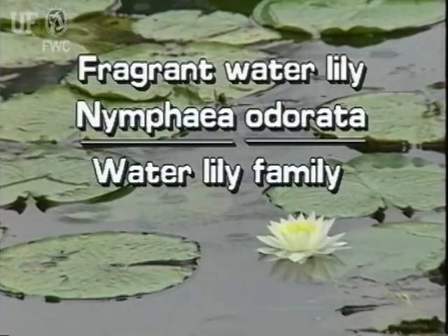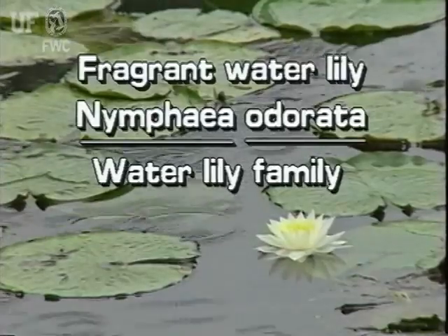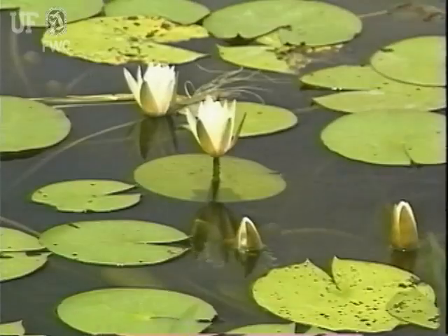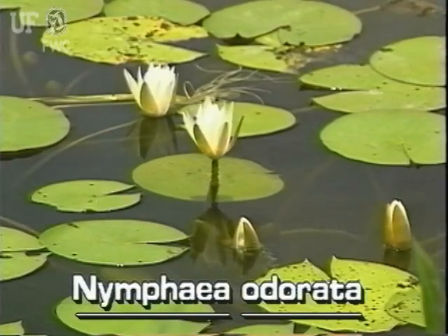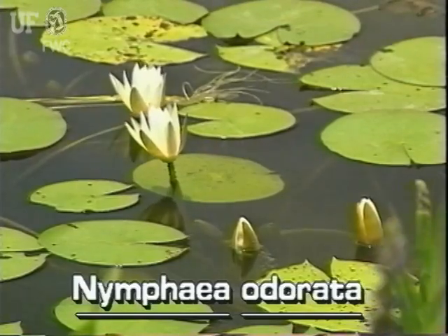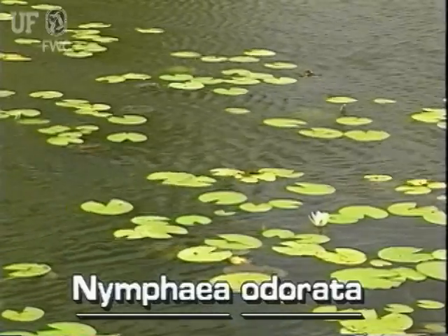Fragrant water lily, Nymphaea odorata. There are about 40 species of water lilies in the world, plus numerous hybrids and varieties. The fragrant water lily is native to Florida. They occur in ponds, lakes, and sluggish streams throughout Florida.